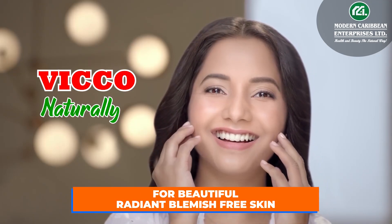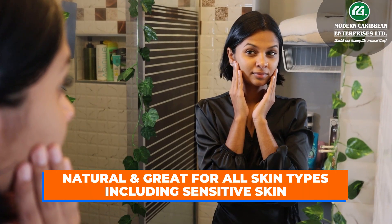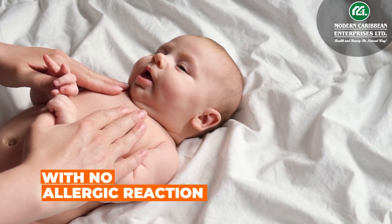For beautiful, radiant, blemish-free skin, use Vico Turmeric Skin Care Products. Natural and great for all skin types, including sensitive skin with no allergic reaction.